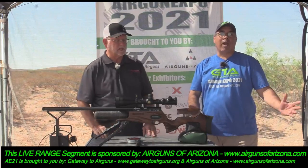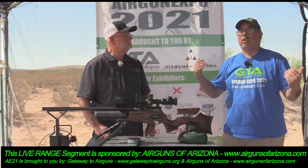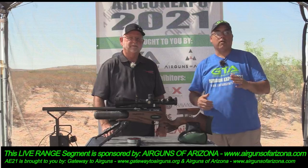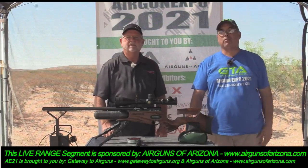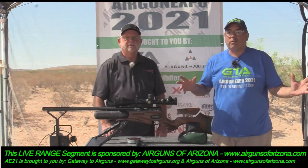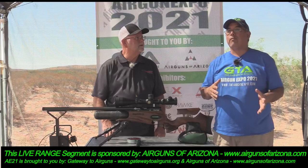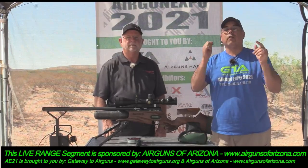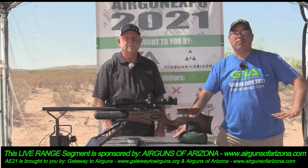We're going to wrap it up. Thanks for watching — this is Airgun Expo. Thank you to our sponsors: Gateway to Airguns, Airguns of Arizona, Predator Pellets, and JSB Pellets — just an awesome group of folks that made all this happen. Stay with us — we're not close to being done yet and we've got several more cool range things to get to today.